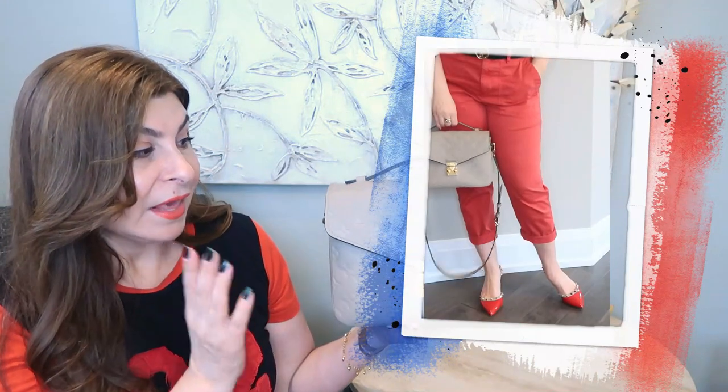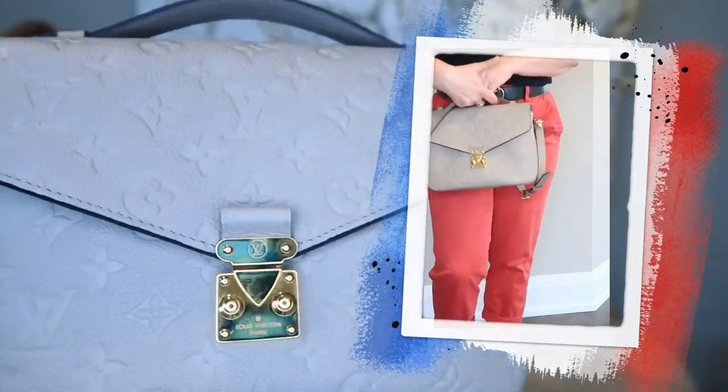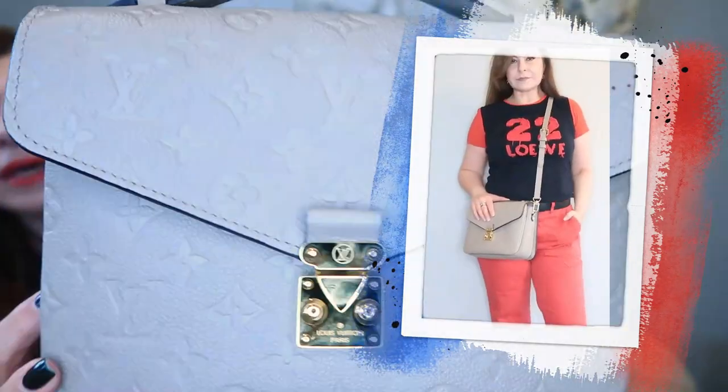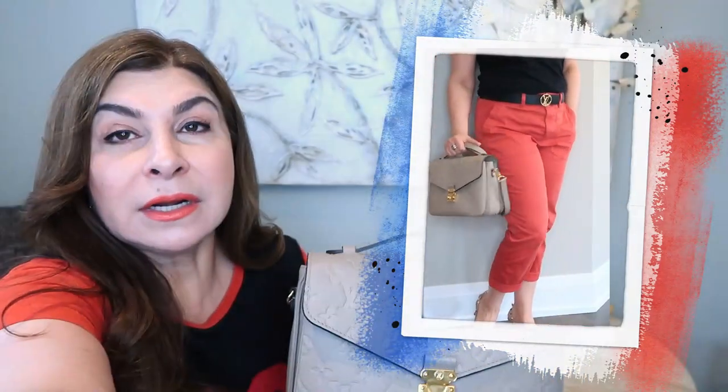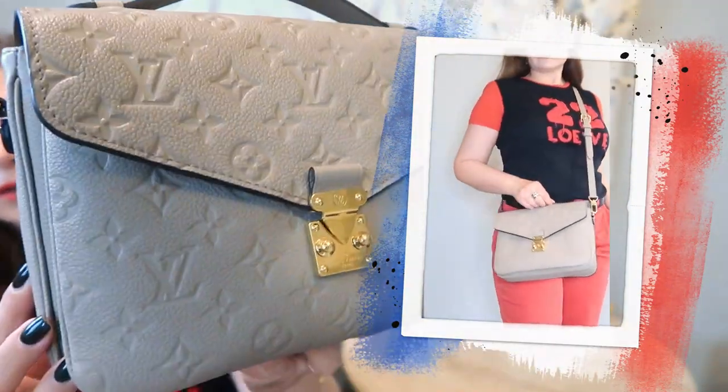Since I started talking about Louis Vuitton, I want to show the first handbag, which is from Louis Vuitton. This is one of my recent purchases — the Louis Vuitton Pochette Metis in Imprint leather. This is a fairly new color; they call it dark gray, and in French it's Tortorelle. The color is a true grigio. Let me come a little closer to the camera so you can see — this color can go with any beige or gray.